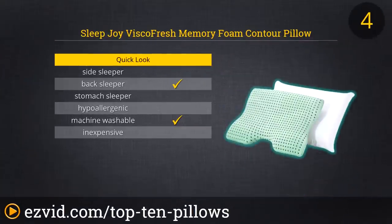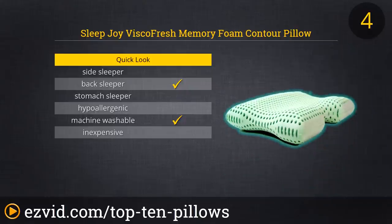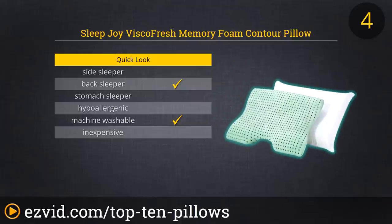Number 4 on our list is the Sleep Joy VSCO Fresh Contoured Memory Foam Pillow. It is made with 100% polyester and is the most versatile on our list. Its neck bolster supports back sleepers while its neck cradle helps reduce snoring with side sleepers. It has ventilating air channels that provide air circulation, keeping you comfortable through the night.